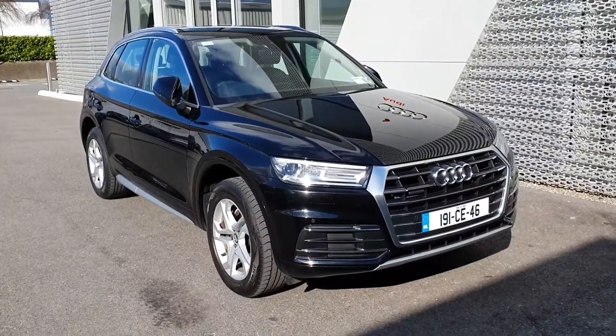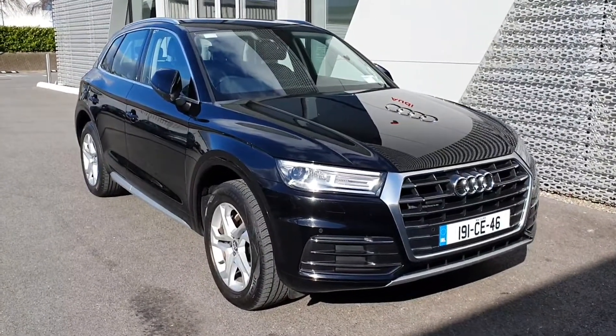If you have any queries or would like to test drive this vehicle, you can drop in to us or call us on 061336000. Thank you.